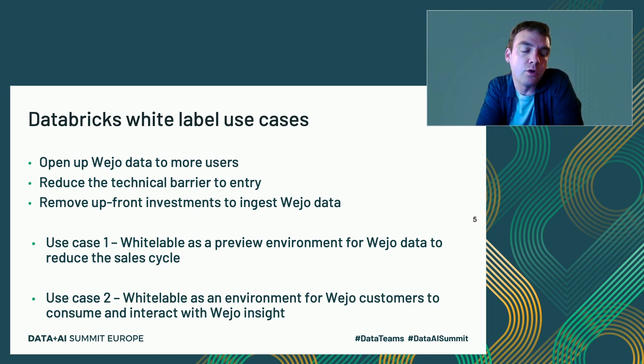We've got the largest connected vehicle dataset of its kind anywhere in the world, but it's also our largest challenge. We want to make that data available to solve use cases outside of businesses that traditionally have big data environments capable of processing petabyte-scale data. We want to open up to more users and reduce the technical barrier to entry — we've got a lot of insight that could be very consumable now. We've also got challenges around data privacy. In the UK, we've been dealing with GDPR for quite a while, and what we want to do is make sure people can consume the insights and get value out of Wejo data while we control the data within our own environment.